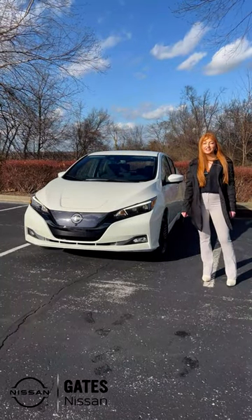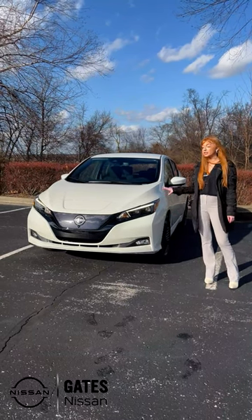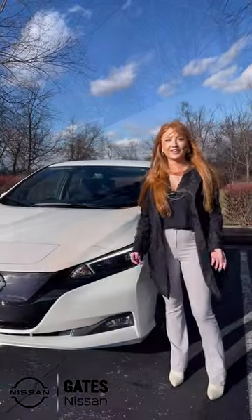Hey guys, Victoria here with Gates Nissan, and today we're checking out this 2023 Leaf SV Plus in this beautiful pearl white color. It has the 60 kilowatt lithium ion battery with a mile range of up to 212. Let's go take a look.